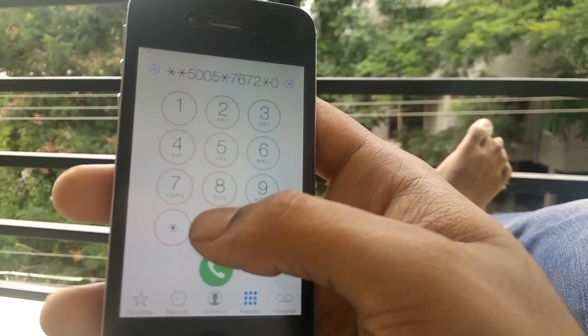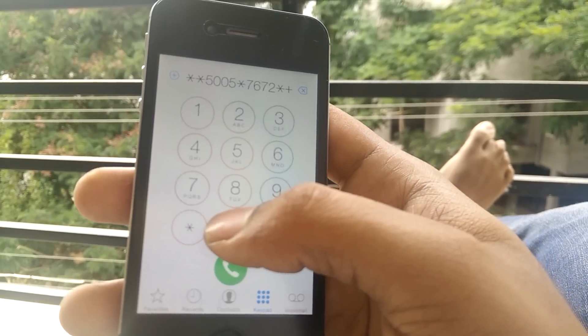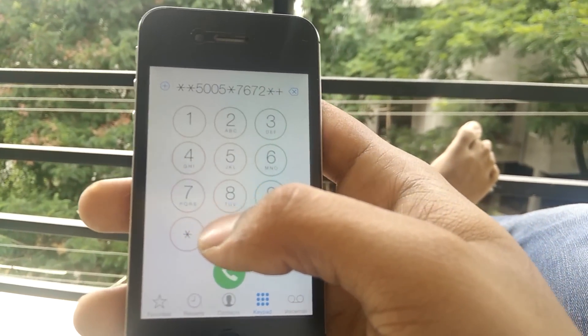I got this number from my phone, which is on the ATL carrier. So just find out the number from your customer care.